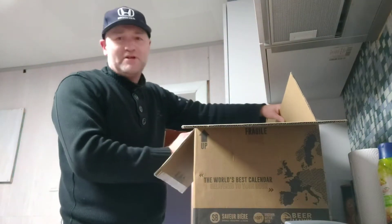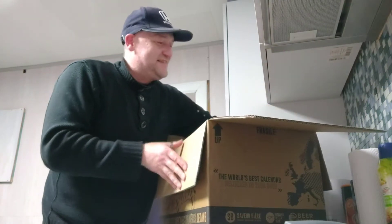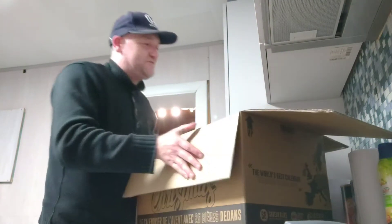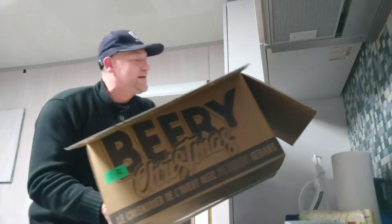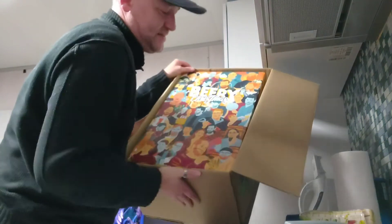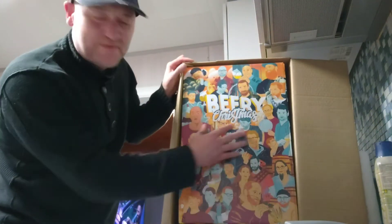I'm gonna try to get it out so you can see it. Let's turn it around — something fell off here — and this is it guys, with a lot of faces on it.